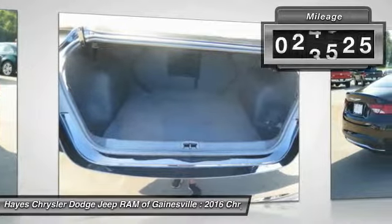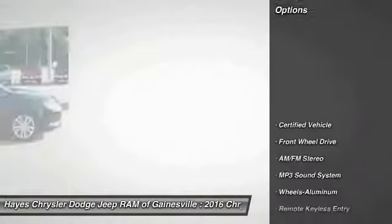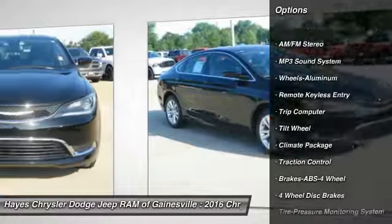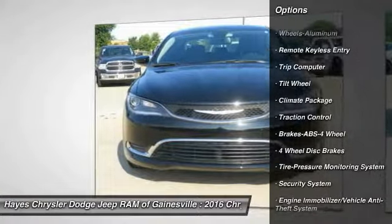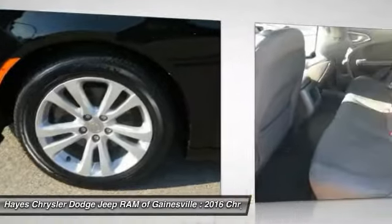This vehicle has less than 25,000 miles. Here are some of this vehicle's great options: traction control, anti-lock braking system, air conditioning, power steering, cruise control, aluminum wheels, FWD, rear defrost, AM FM stereo radio, and bucket seats.